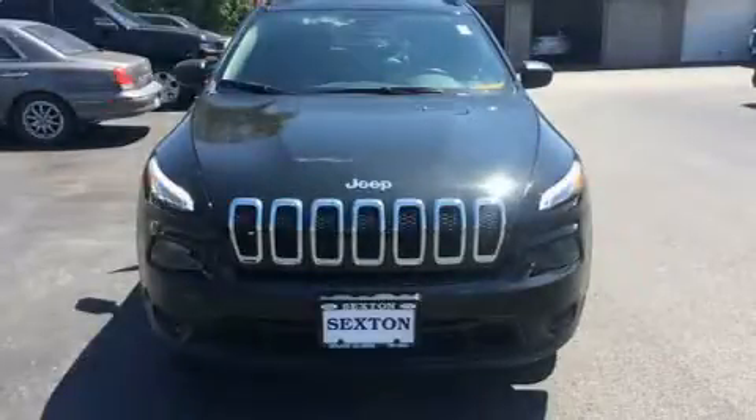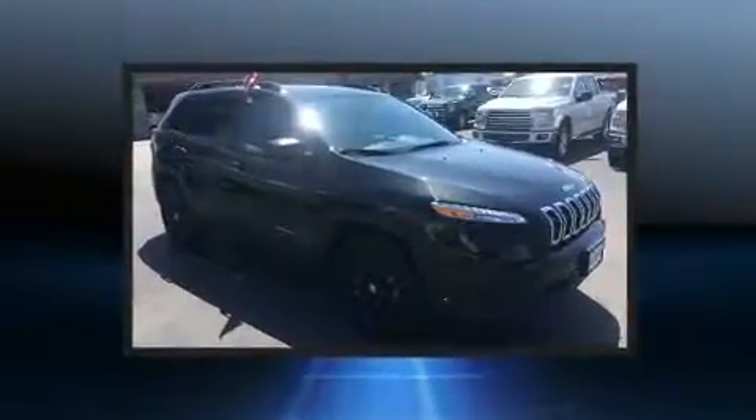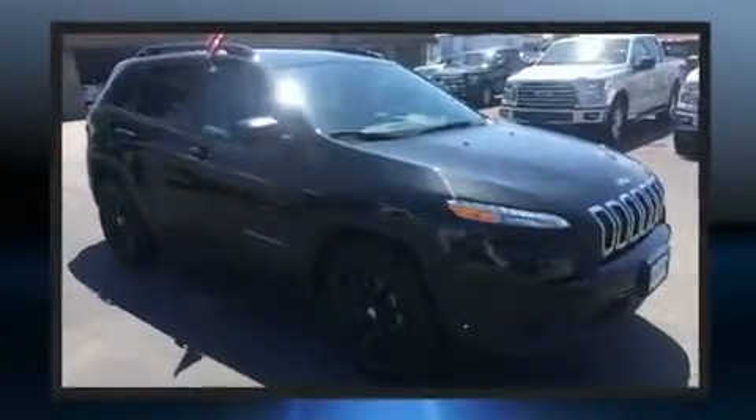The 2016 Jeep Cherokee. With just over 15,000 miles on the odometer, this four-door sport utility vehicle prioritizes comfort, safety, and convenience.